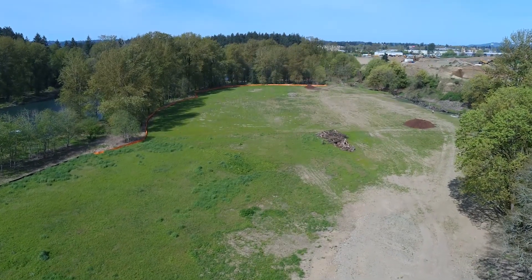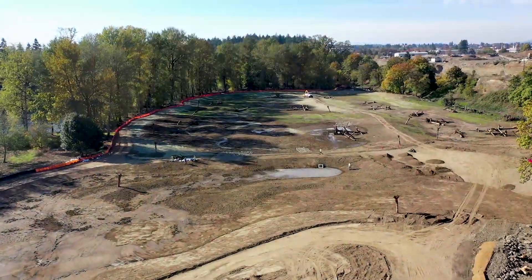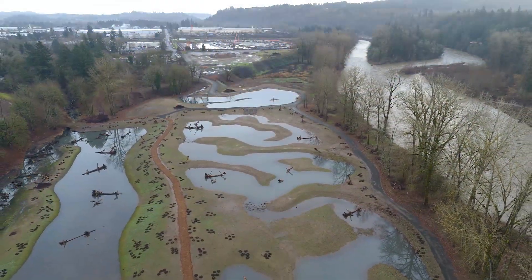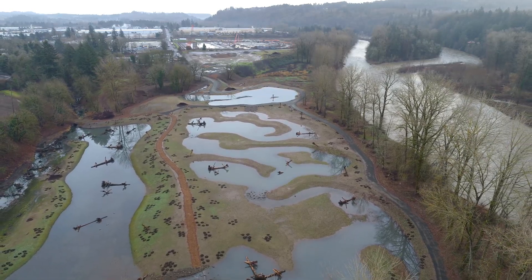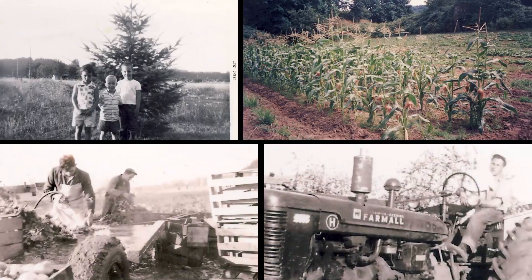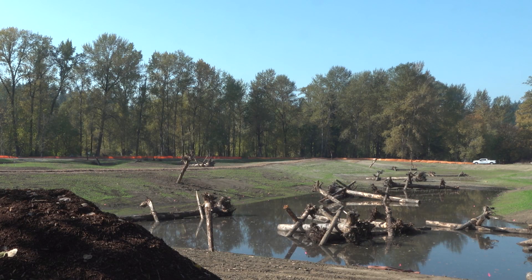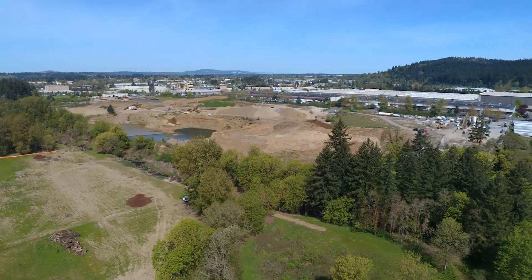The Carley Creek Project is a 15-acre patch of land in unincorporated Clackamas County, wedged between industrial properties and the Clackamas River. Named after the family that once owned and farmed the land for generations, Carley Creek is a repository for much of the stormwater runoff that drains from the surrounding area.